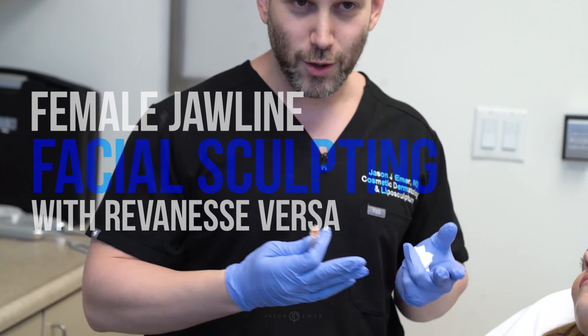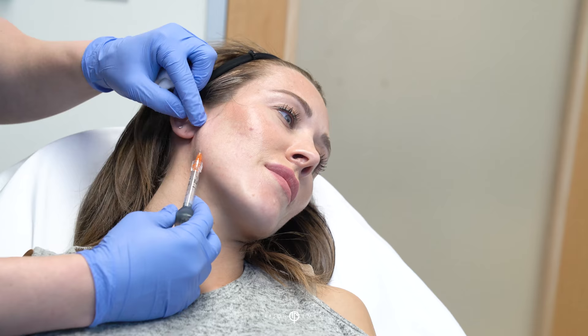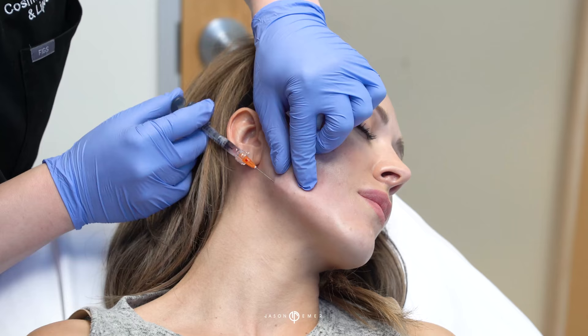She's obviously beautiful and doesn't really need anything, but my patients that come to me want that signature feature to be enhanced. If you notice, I have a very thin jaw — a thinner, longer face — and I have a thinner jaw.